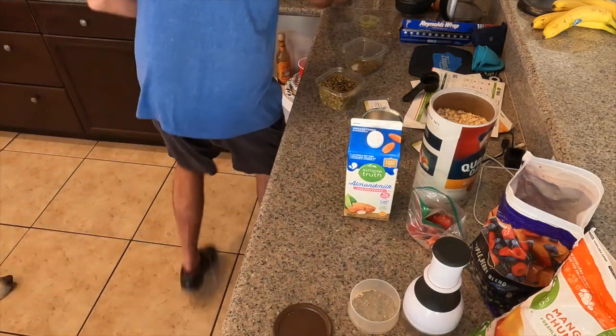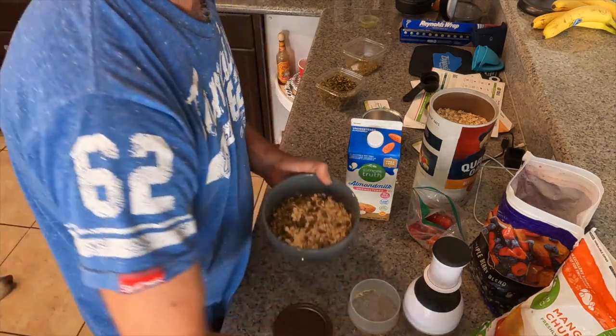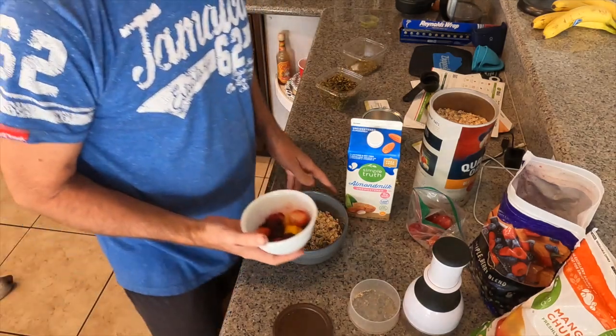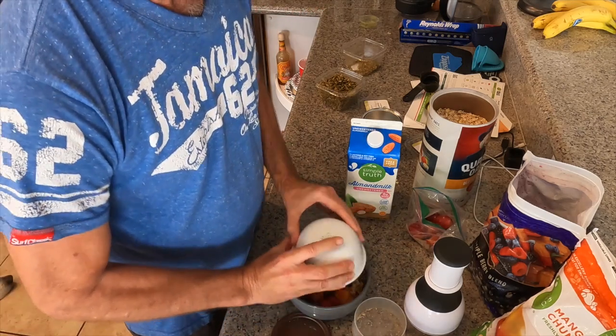Now it's just moist with not too much more liquid in there. Then I add some salt. This oatmeal turns out perfect — like every single time I basically do the exact same thing with my oatmeal.